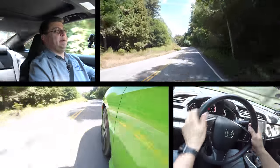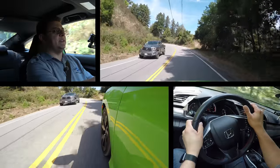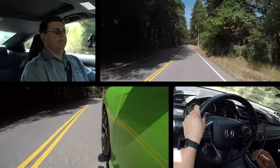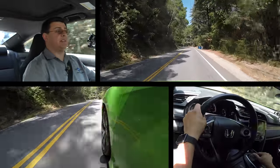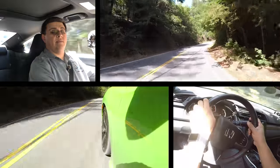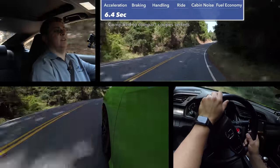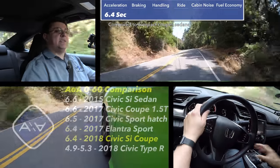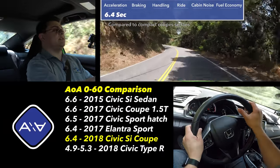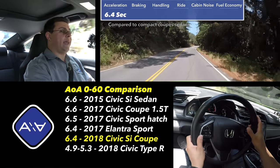Out on the road, I found the Civic Si to be a ton of fun, but also just a little bit disappointing — but that requires a lot of explanation, so let's get the numbers out of the way up front. We ran from zero to 60 in this manual transmission model in 6.4 seconds. That's about one-tenth of a second faster than the time we clocked in the Civic Sport hatch, and about two-tenths of a second faster than the last generation Civic Si that we've tested.